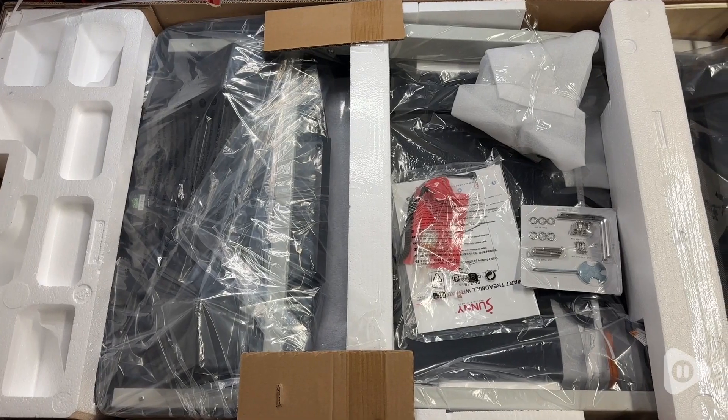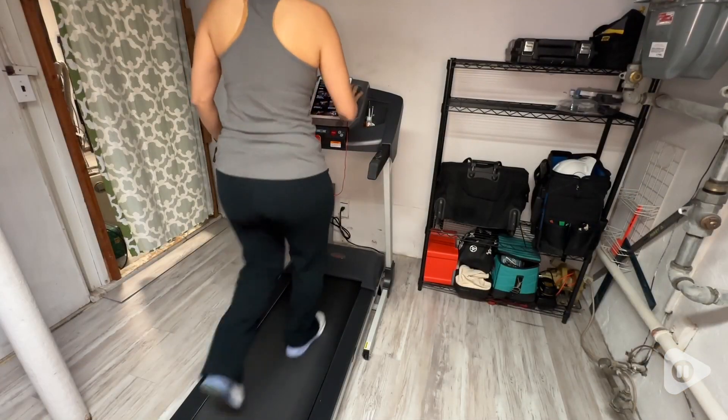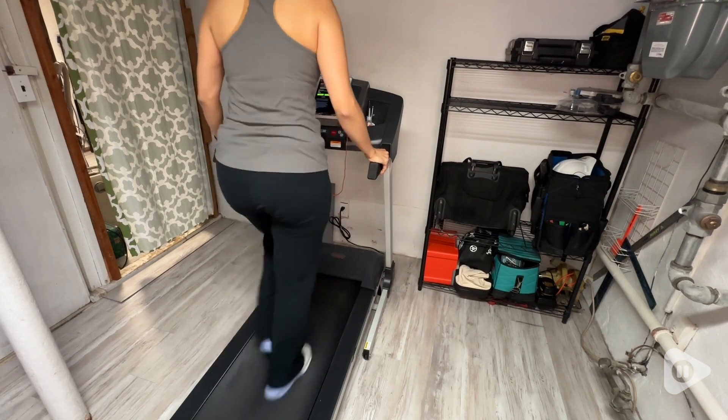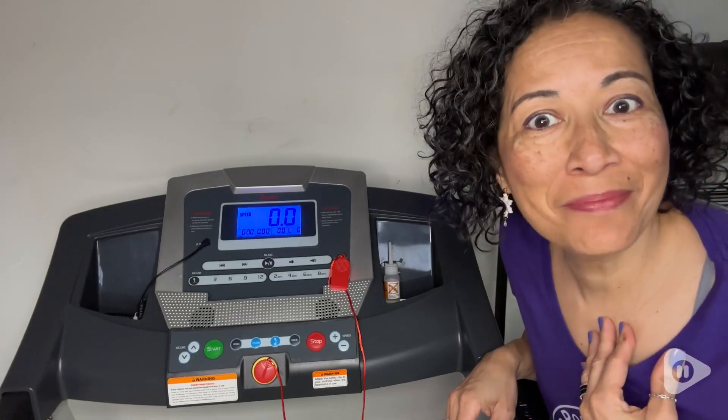We really love the fact that it was packaged so well — it came undamaged. We love this addition to our home from Sunny Health and Fitness Premium Treadmill. And that's just my point of view.